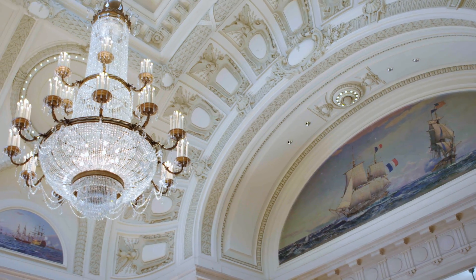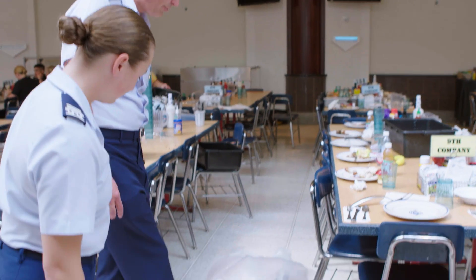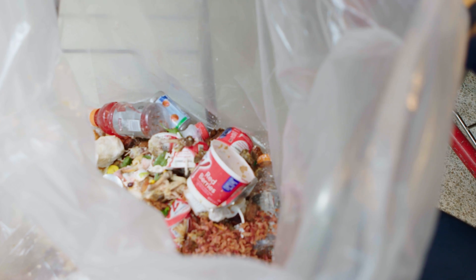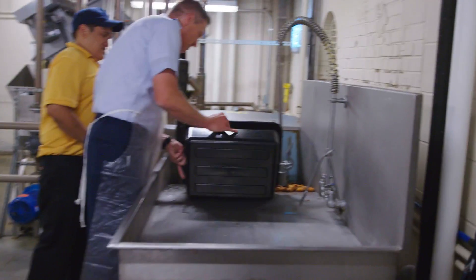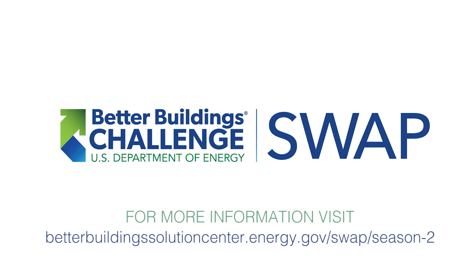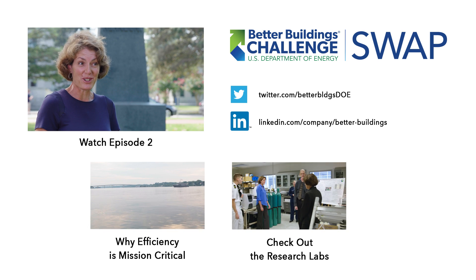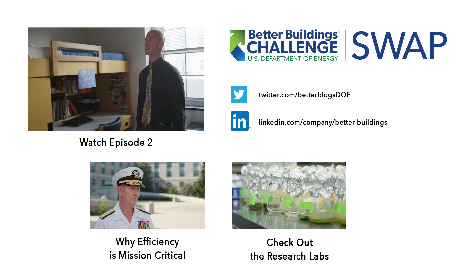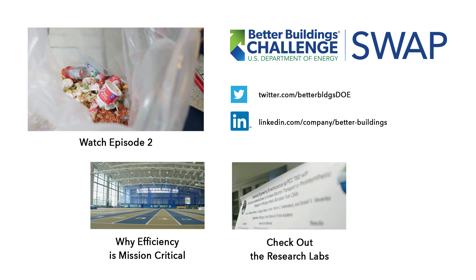Coming up in the next episode: I'm really proud of what we've done here and I kind of didn't want them to find much. Just a dollar a square foot is 1.4 million dollars. A lot of their plastics and other things end up in the trash. I appreciated the chance to work at the Academy. We are used to having to clean up the Navy's mess.